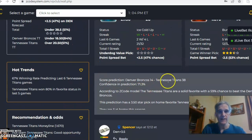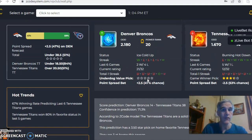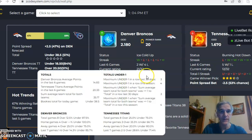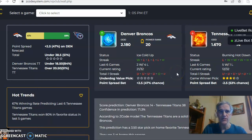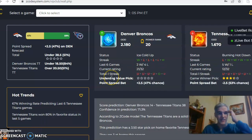If you look at the score predictor, we got Tennessee 38 to 14 with a confidence in prediction of 71%. That would be well over the line if that would be the case. But if you take a look at the trends here, you see Denver under the last four games, Tennessee under the last five games — a good indication to go with the under.